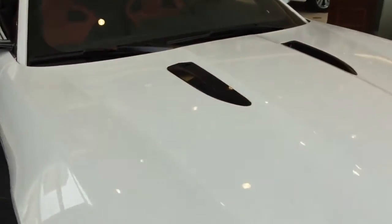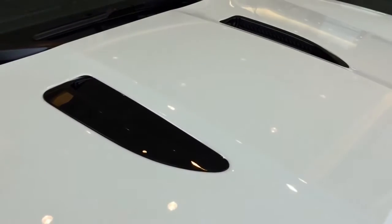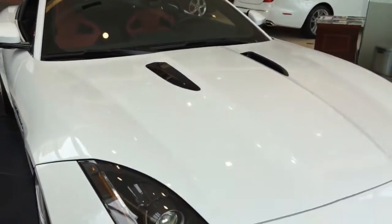Here is the hood air extractor, allowing air to pass through. At the same time, it makes the F-Type look very aggressive and stand out compared to other sports cars.